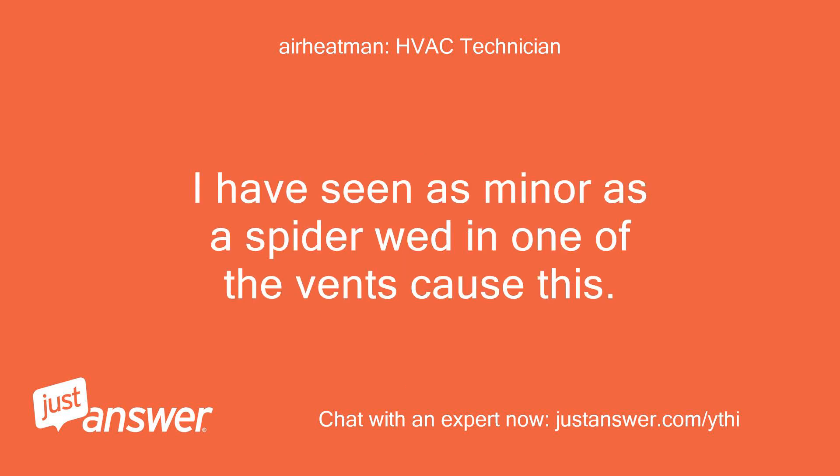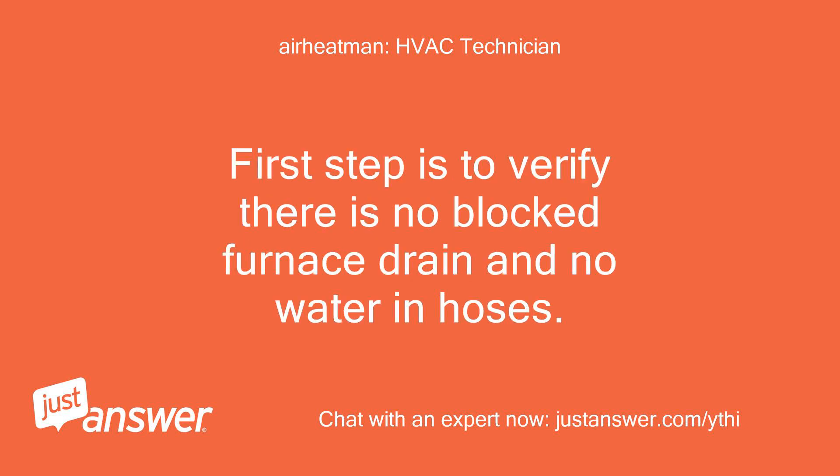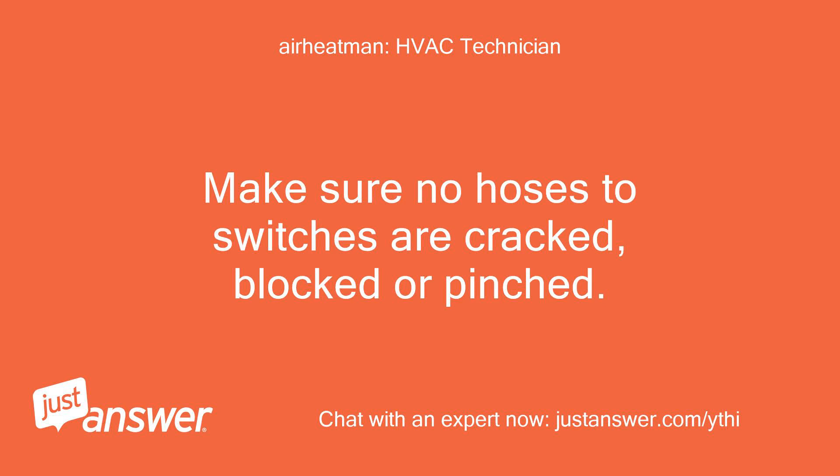Also, the slightest blockage in intake or exhaust will affect the vacuum. I have seen as minor as a spider web in one of the vents cause this. Most of these pressure switches are imported from either China or Mexico and it's not unusual to get a bad one that sticks open or closed. First step is to verify there is no blocked furnace drain and no water in hoses. Make sure no hoses to switches are cracked, blocked, or pinched.